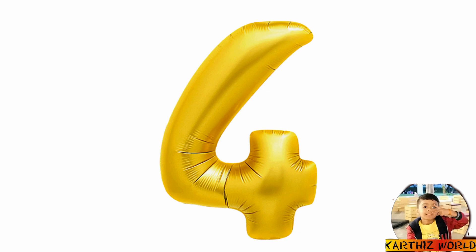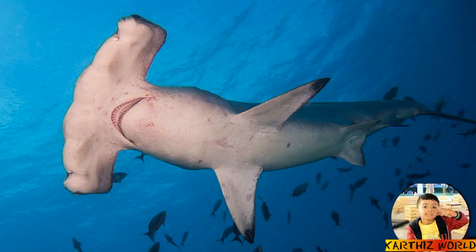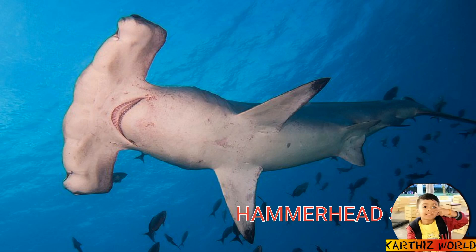Number 4: Hammerhead Shark. This is a hammerhead shark. Hammerhead sharks are the most recognizable sharks because of their head shape of a hammer. Unlike other fishes, hammerhead sharks do not lay their eggs — they birth their young ones, 50 pups at a time.